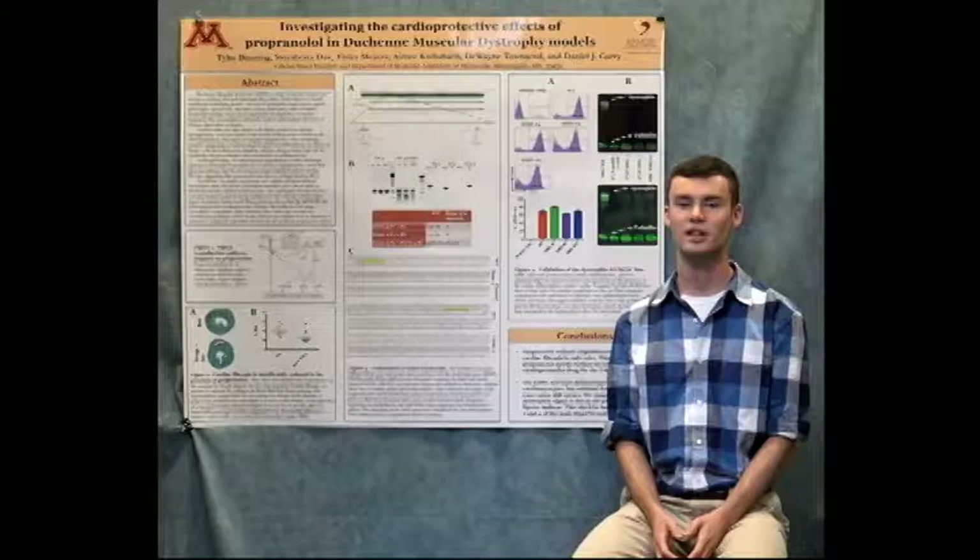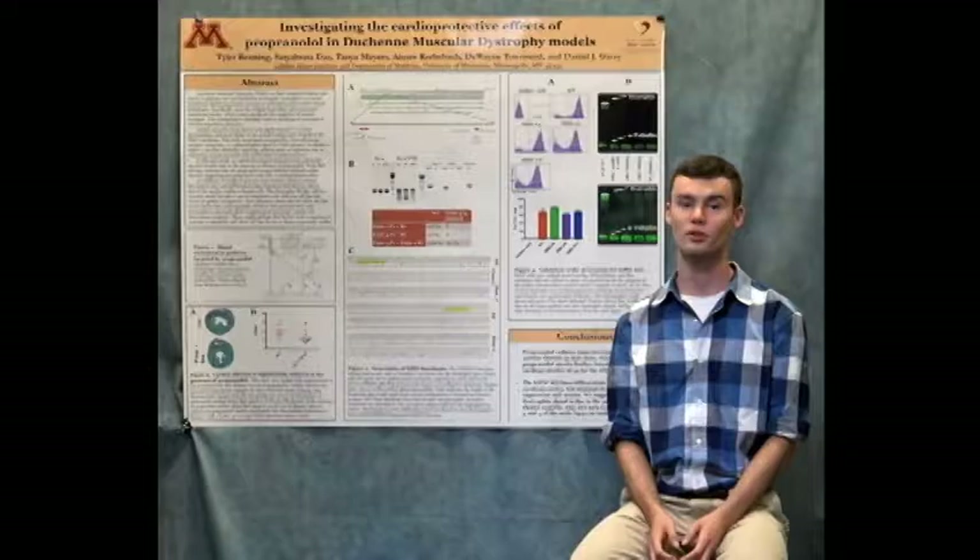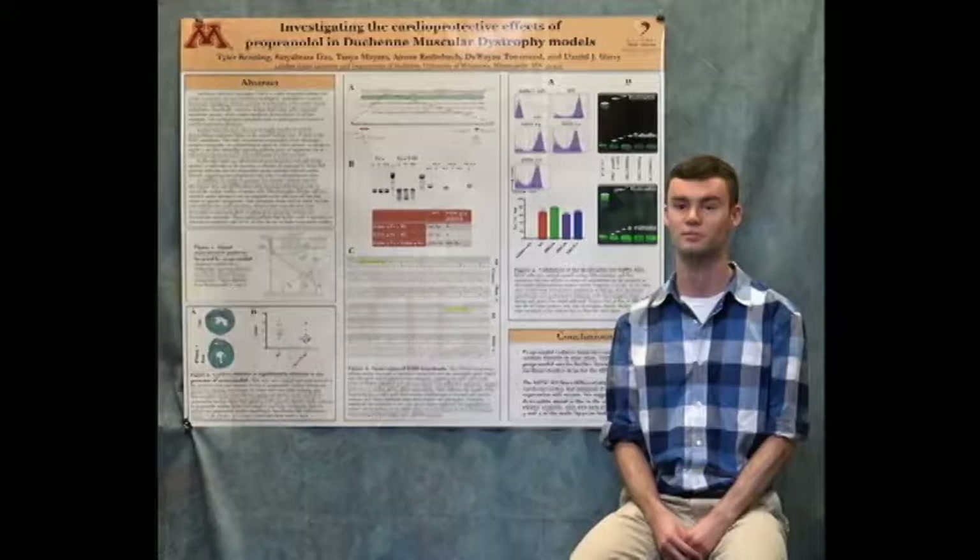Hi, my name is Tyler Benning and this summer I worked in Dr. Dan Gehry's lab studying cardiac performance in muscular dystrophy models. This is an important area of research because heart failure is currently the second leading cause of death among muscular dystrophy patients.